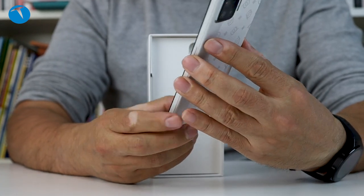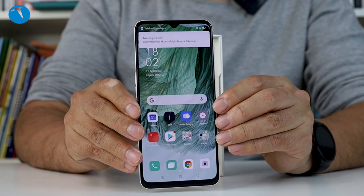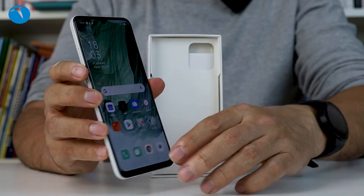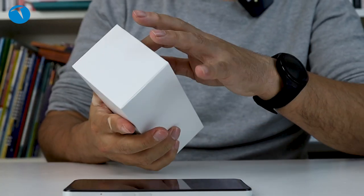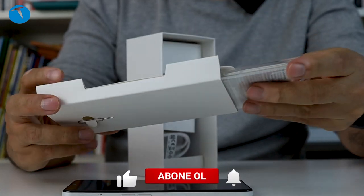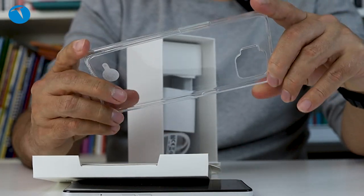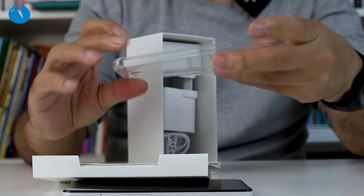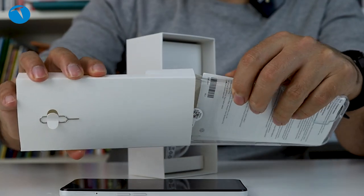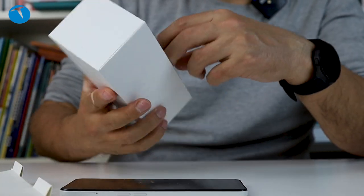Şimdi hoş geldiniz dedi, ColorOS kuruldu diyor. Oppo A73'ün fiyatı 2.899 TL. Şimdi telefonumuz bir dursun, biz diğer kutu içeriklerine bir göz atalım. Kılıf var. Kullanma kılavuzu var, bunları kimse okumuyor zaten. Yumuşak bir kılıfımız var; ben severim böyle kutusundan çıkan kılıfı. Her marka koymuyor artık ama bence güzel bir özellik bu.